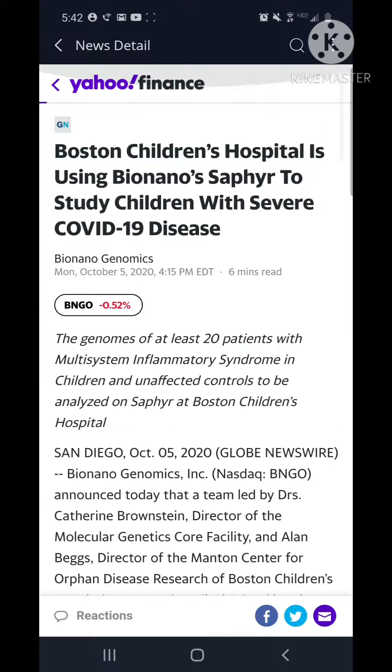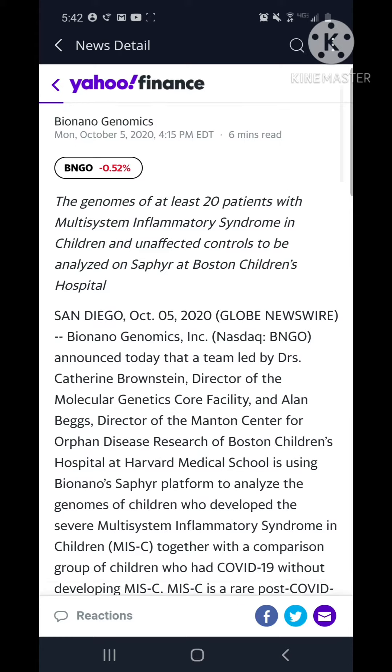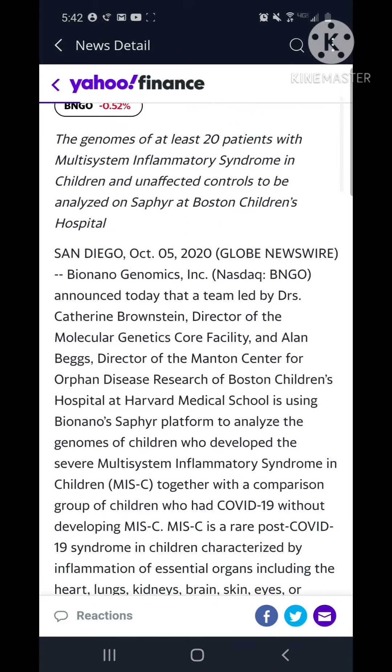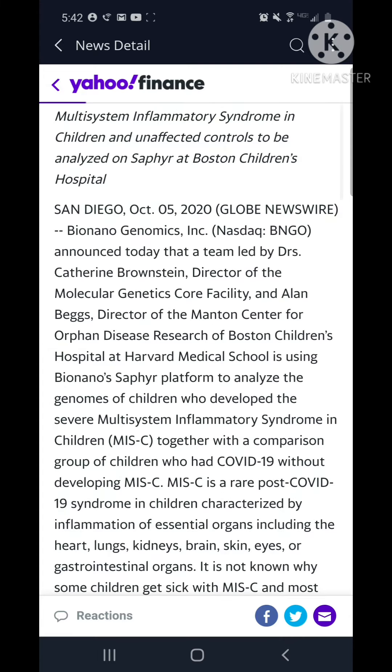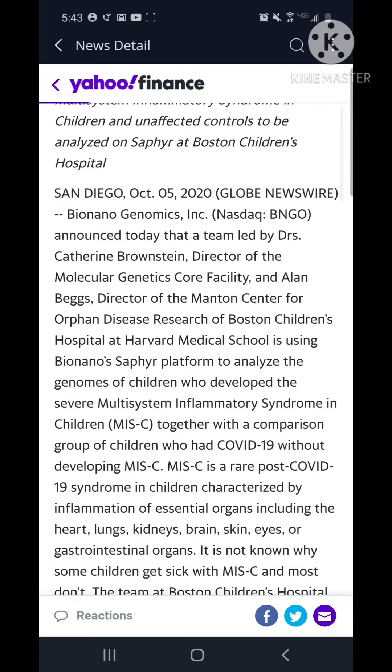I don't know how the market will react because this is a penny stock, but this is really interesting. The article basically says they're going to try it out on 20 patients. Sapphire has had a lot of success, so I'd be looking for follow-up news to see how it does with those 20 patients.